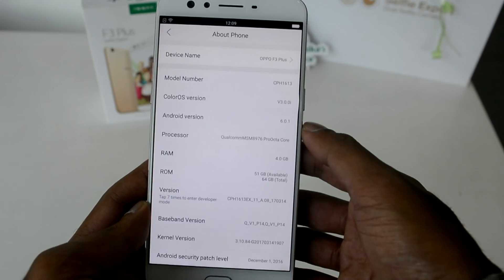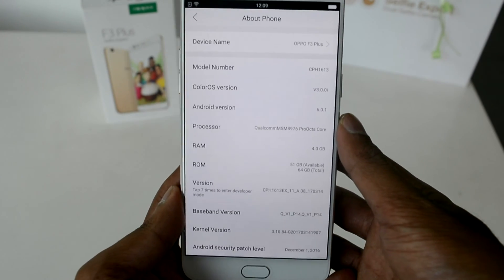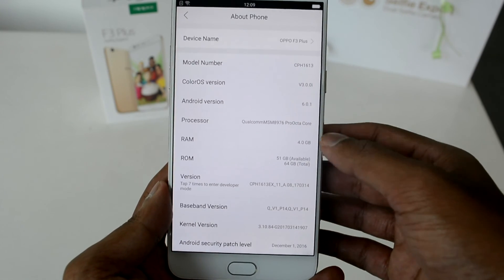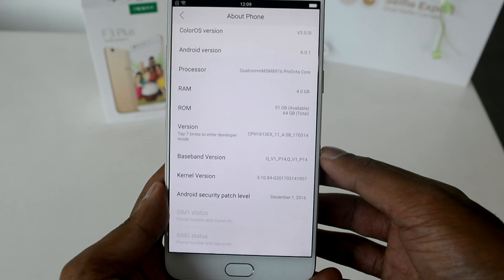The processor is a Qualcomm MSM8976 Pro octa-core, the RAM is 4GB, and the internal storage is shown as 64GB — a pretty good configuration considering the price point at which this phone is available.